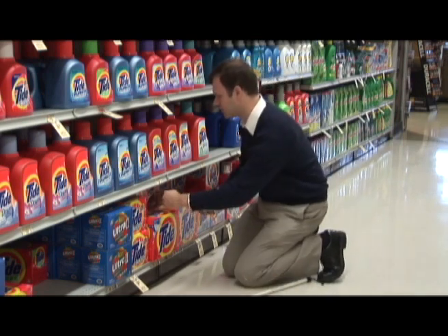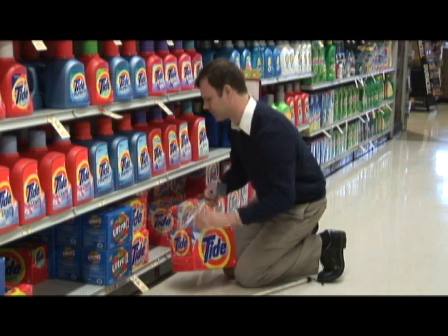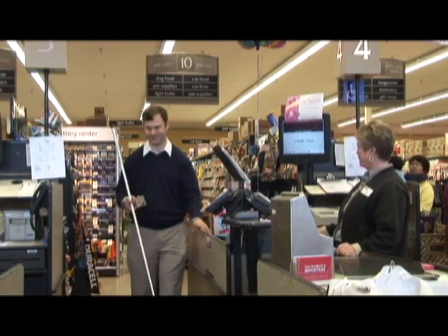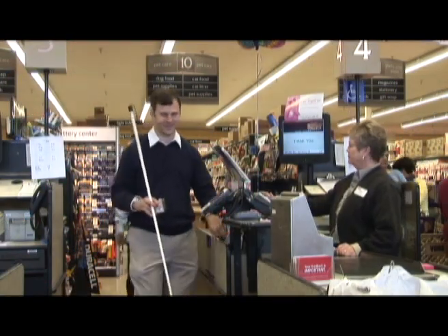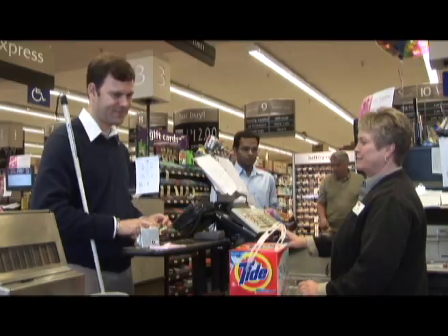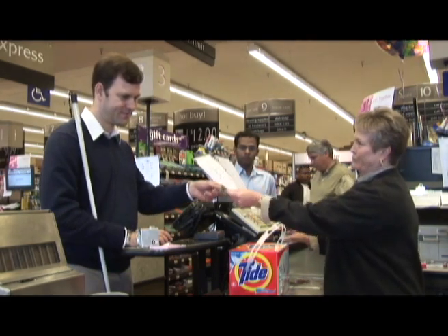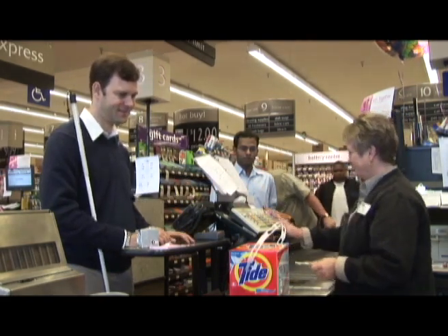The tactile tabs provide directional feedback to Miller's fingertips, guiding him to the Tide brand detergent on his shopping list. Future iterations will allow the user to scan the barcode on the Tide box using the Mosey Box to verify the product ID, and even to scan money handed to the cashier — to make sure, for instance, that it is a $5 and not a $50 bill.